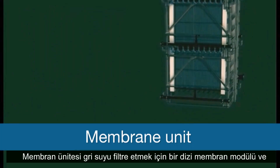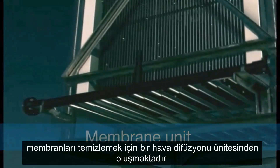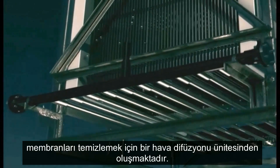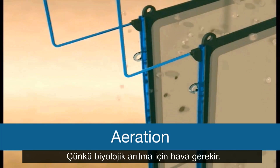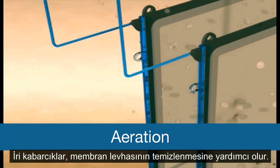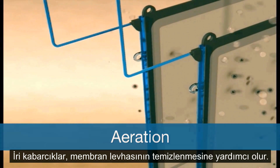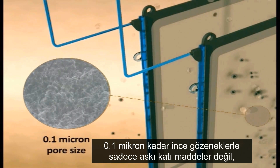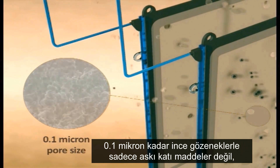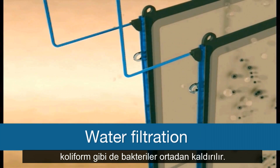The membrane unit consists of a series of membrane modules for filtering the grey water, and an air diffusing unit for cleaning the membranes. Aeration takes place from the bottom of the tank because air is needed for biological treatment. Coarse bubbles help to clean the membrane sheet. With membrane pores as fine as 0.1 microns, not only small suspended solids,